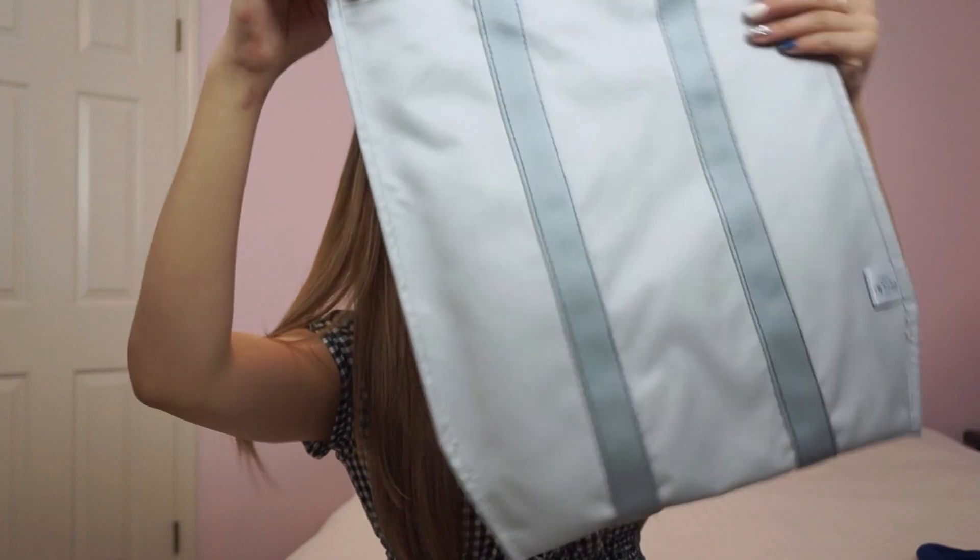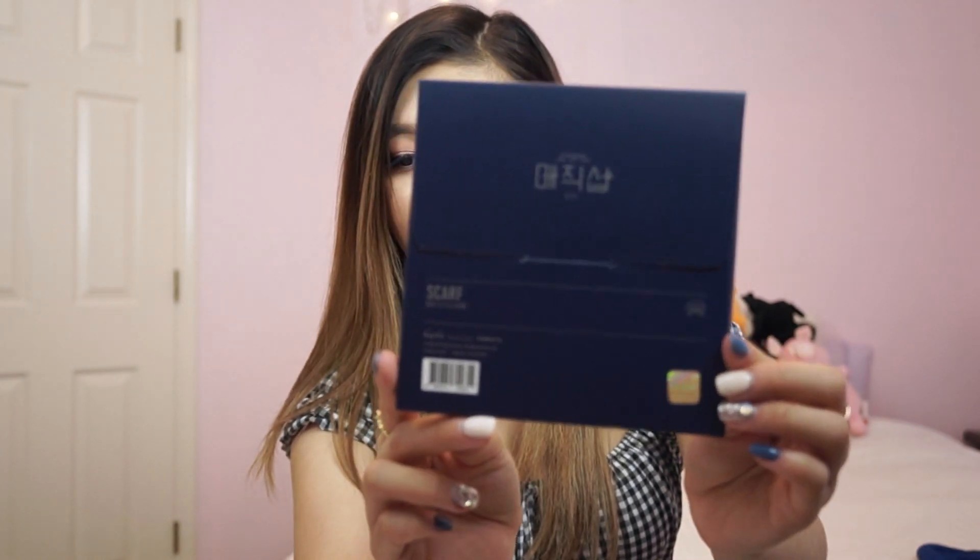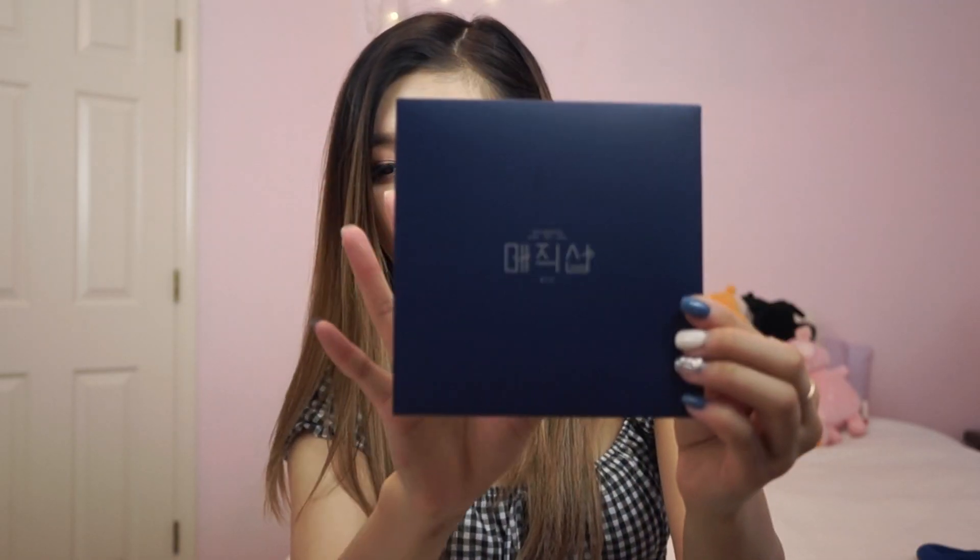Then I got the tote bag. Initially I didn't really want to get this, but Korea made me really like using tote bags. This is what the tote bag looks like — it's the same polyester material. The seams are on the outside, so maybe it is reversible, because it says Magic Shop at the bottom — I think you're supposed to wear it that way. Next thing I got is the Magic Shop scarf. It just says Magic Shop on the front, very minimalistic. It opens up and the inside packaging has little shooting stars on it.